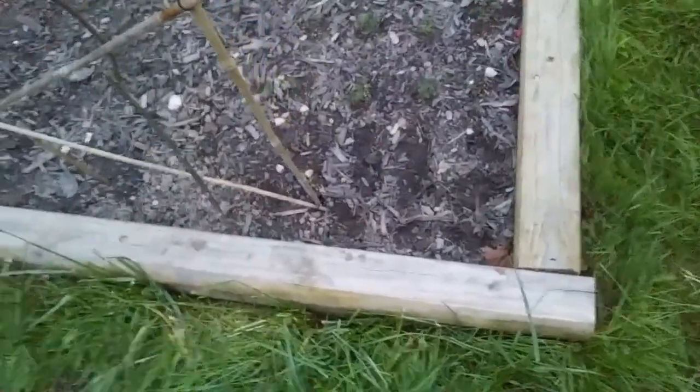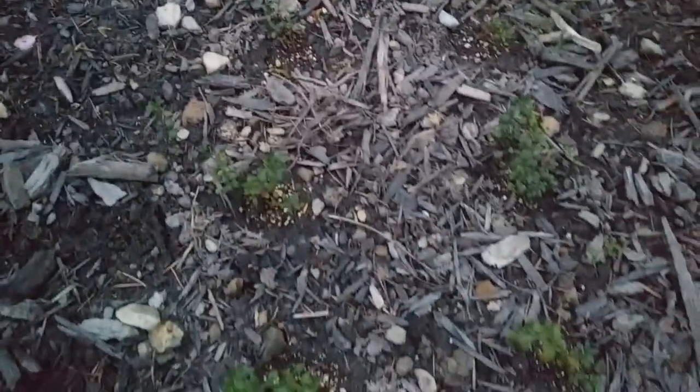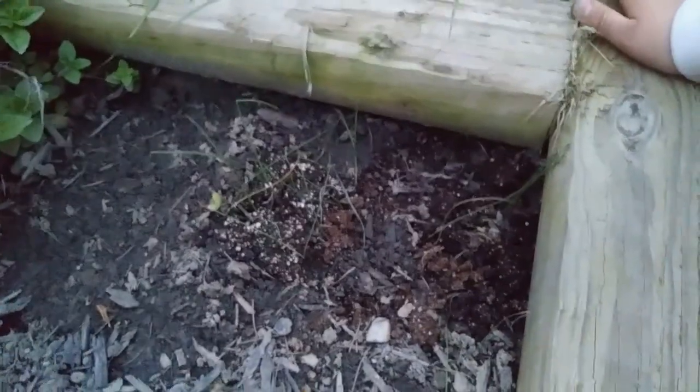I put the garlic that I had in the refrigerator in the ground — that's in a different video because it was part of an experiment. I also transplanted my thyme, my dill, and my garlic chives.